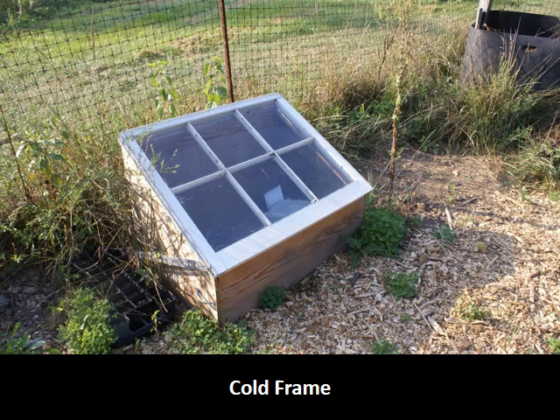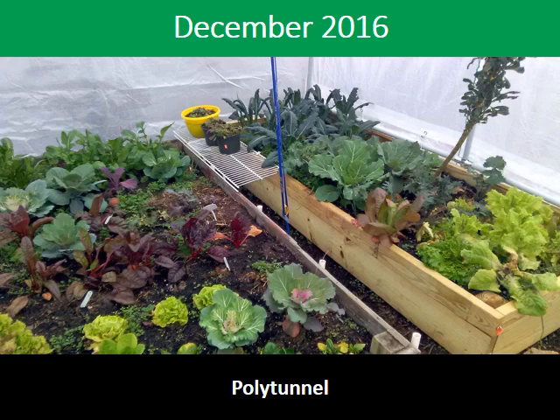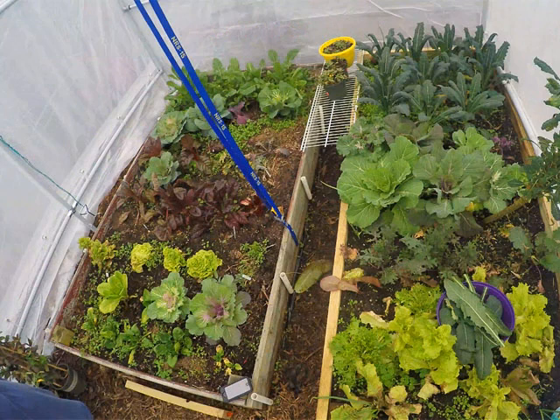Cold frames can be made from old windows from a thrift store. You need to open them in the daytime for ventilation and they must be watered. This is Christmas day in my polytunnel. I planted lettuce, kale, collards, Swiss chard, and arugula in the back. I purchased my polytunnel from online — it's 10 by 10 and costs $135. The UV rays go right through the plastic but not the rain.